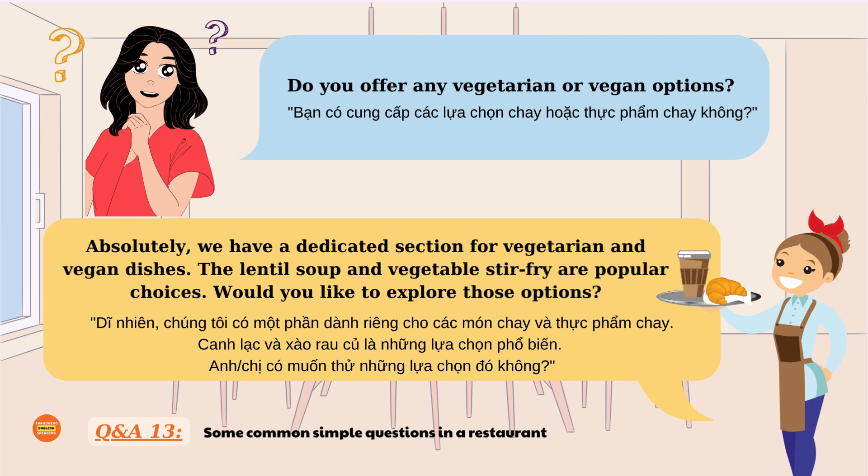Do you offer any vegetarian or vegan options? Absolutely, we have a dedicated section for vegetarian and vegan dishes. The lentil soup and vegetable stir fry are popular choices. Would you like to explore those options?